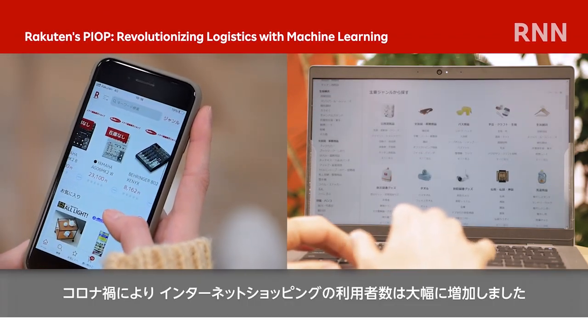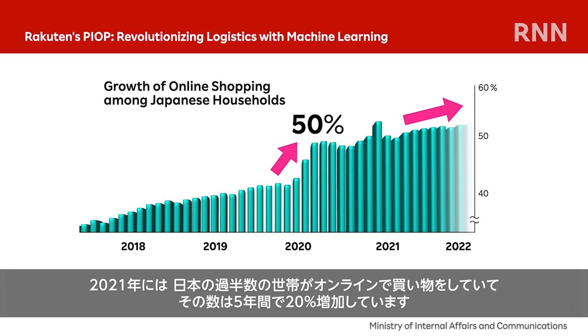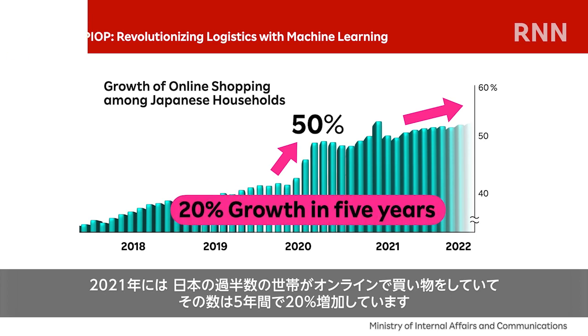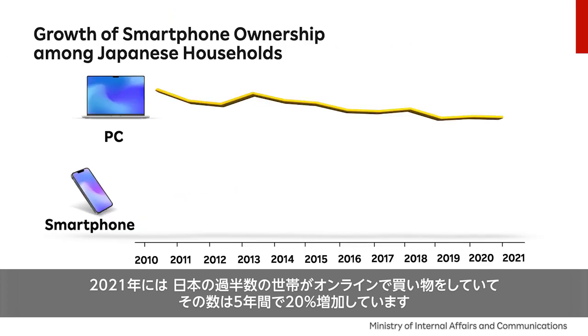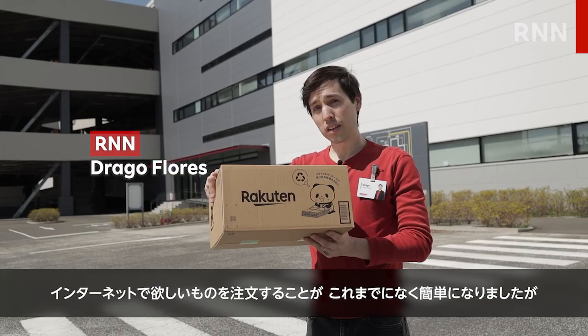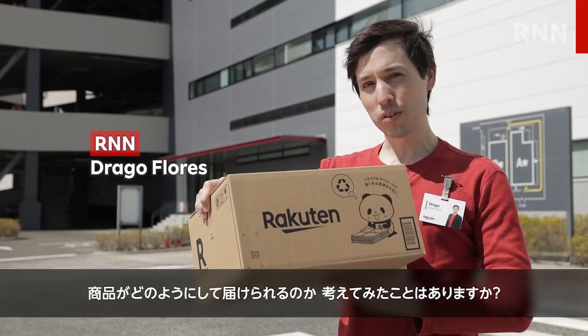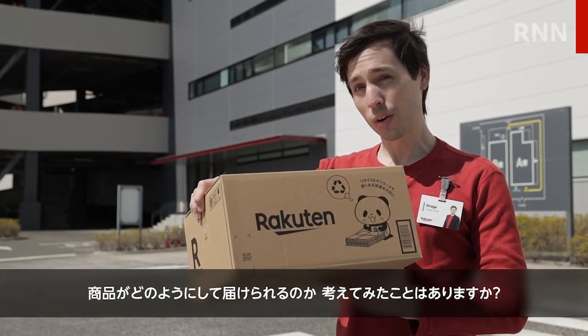The pandemic boosted the popularity of online shopping, with over half of Japanese households shopping online in 2021 — a 20% increase in five years — and a trend which will only continue as more people own mobile devices. It's easier than ever to order something online, but have you ever thought about the journey your purchase takes from order to delivery?